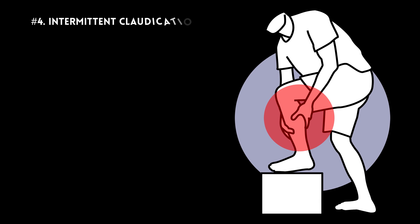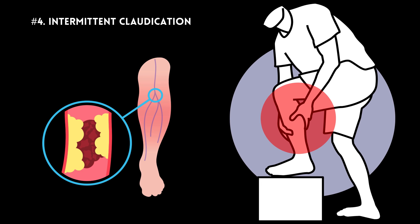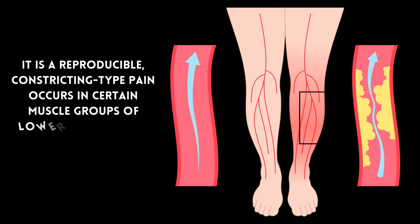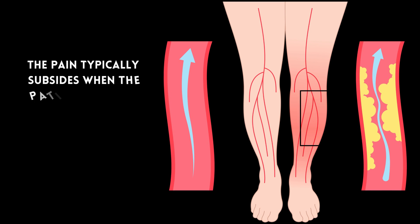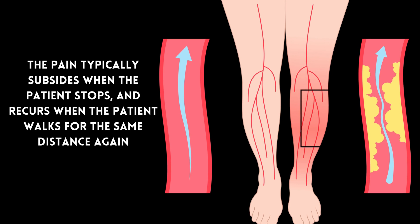Number 4: Intermittent claudication. This symptom occurs when lipid plaques develop in the arteries supplying the lower limbs. It is a reproducible, constricting type pain that occurs in certain muscle groups of the lower limbs when the patient walks for a fixed distance. The pain typically subsides when the patient stops and recurs when the patient walks for the same distance again.